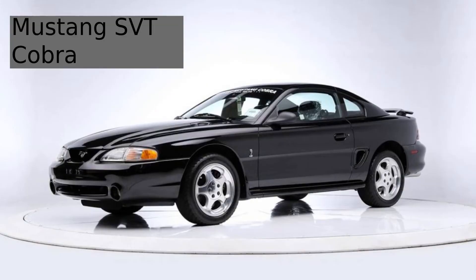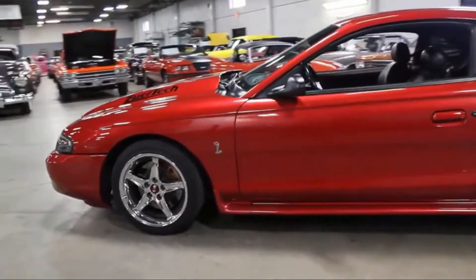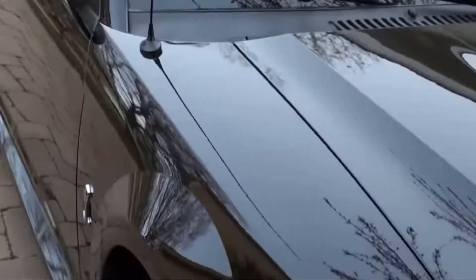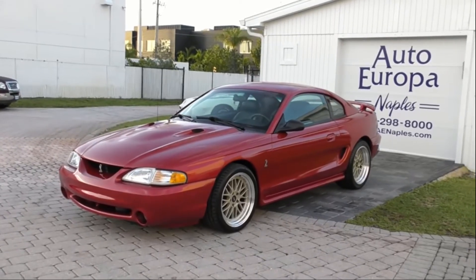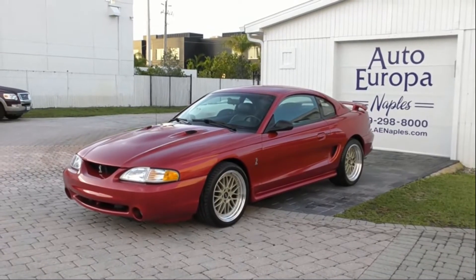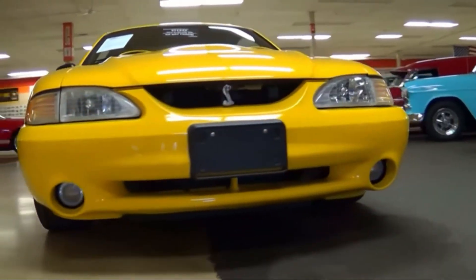The Ford Mustang SVT Cobra. Ford produced this high-performance Mustang from 1993 to 2004. It had a 4.6-liter V8 engine capable of 240 horsepower, and from 1996 onwards it had a 5-liter engine capable of 305 horsepower. The car is capable of going from 0 to 60 in just 5.7 seconds. During its creation, it had help from the Shelby Mustangs, which are known as the high-performance variant models of Ford Mustangs.